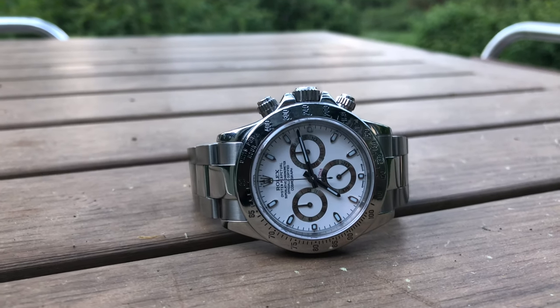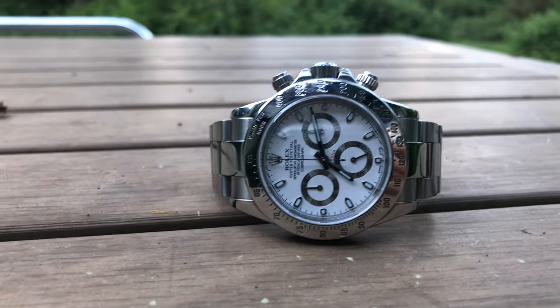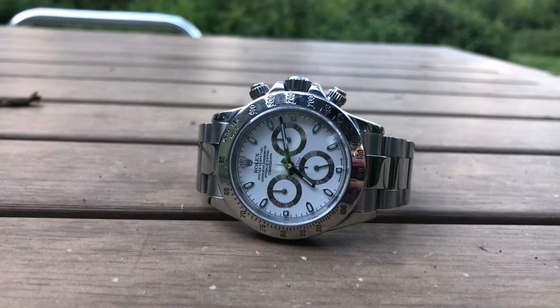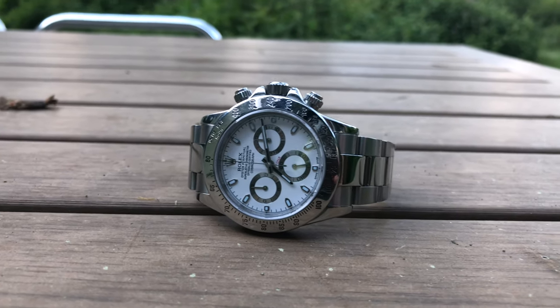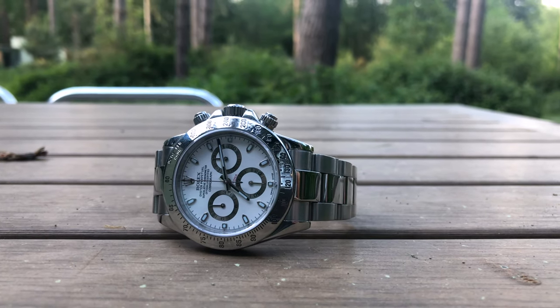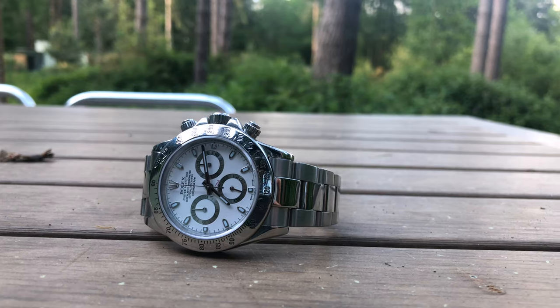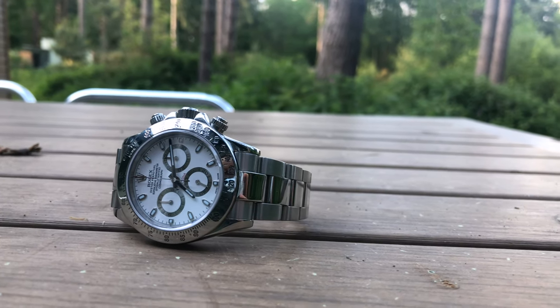That makes this watch amazing for daily wearing because it's both elegant, sporty, and water resistant. The crown is screwed in and the chronograph pushers are also screwed in, so you don't need to worry about water getting inside the watch — it's all watertight. I was enjoying my time with this watch on the wrist; it's really comfortable.